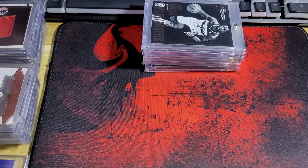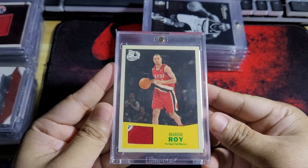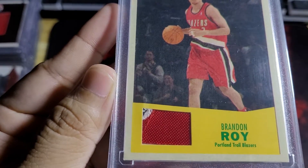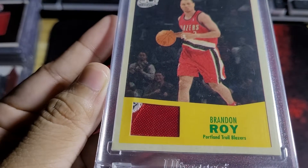The first patch I have here is a Brandon Roy. I bought this at a very cheap price. You can see the patch there — it's super small, but there's a little bit of stitching over there.